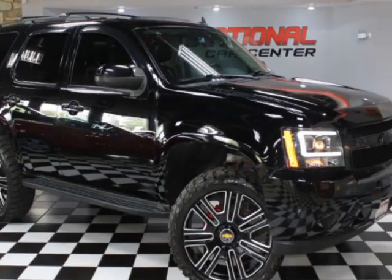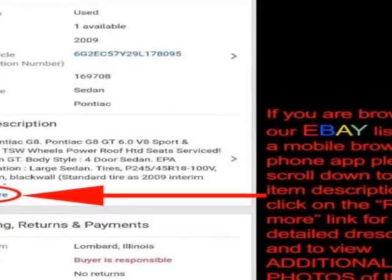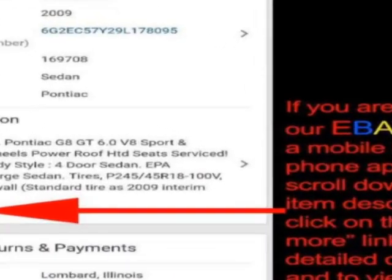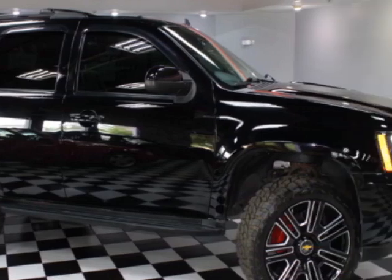Look at this 2012 Chevrolet Tahoe. This Tahoe has just under 161,500 miles. For your protection, a warranty is available for this vehicle.